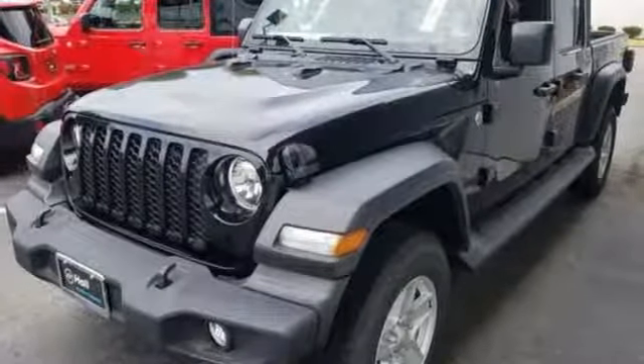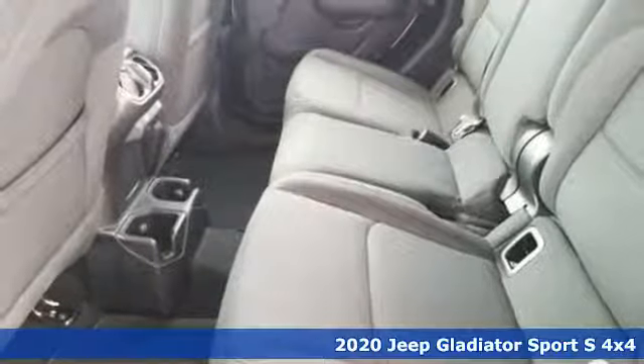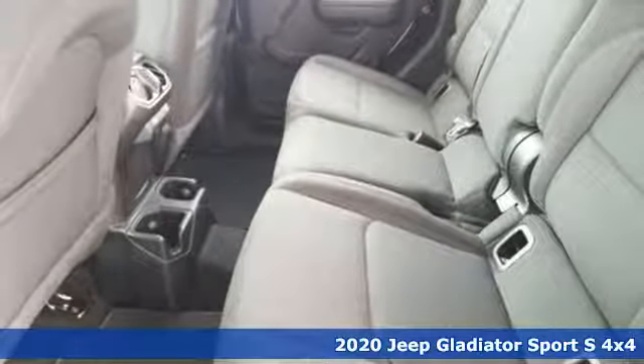It's a new 2020 Jeep Gladiator. The Jeep life fits your life. It boasts an impressive list of features like these.